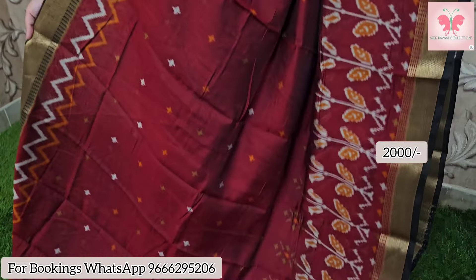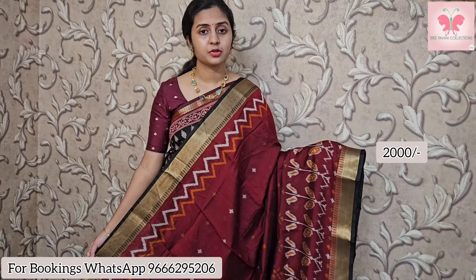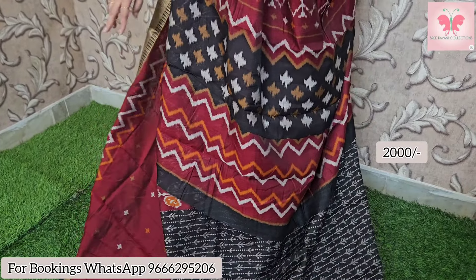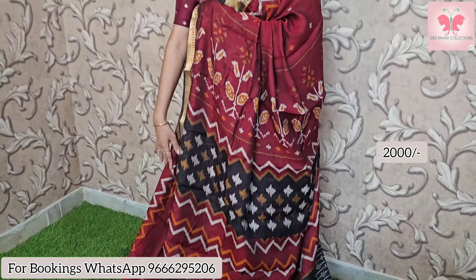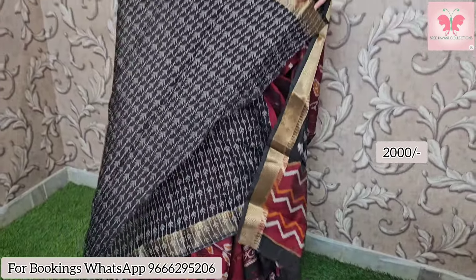Next one is maroon with black in a thicker design. This saree has a small booty style all over the body, with borders on both sides featuring printed borders. This is the printed blouse — contrast black blouse with all-over design detailing. Saree price $2000, free shipping.